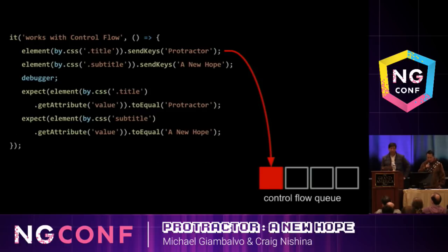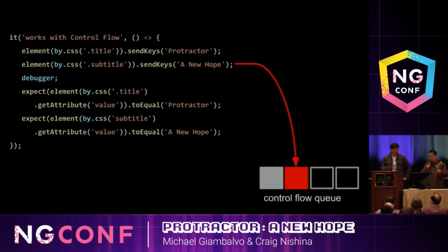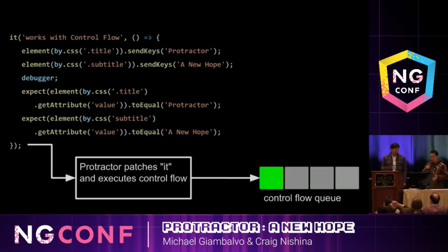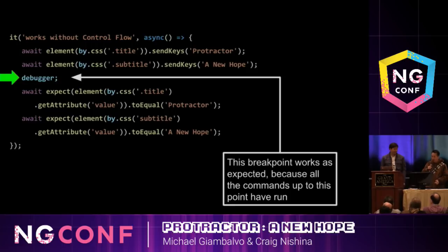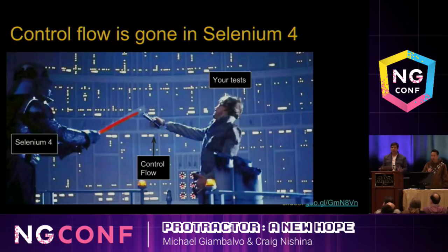In a Protractor test, the first thing that happens is we start adding WebDriver promises to the control flow queue. When we hit the debugger point, we might have launched the browser window and navigated to it, but we haven't actually inputted any text fields yet. As we keep stepping over, we keep queuing up to the control flow. At the end, Protractor patches the 'it' block and then starts executing the control flow. Without the control flow and async/await, when we hit the debugger point, the browser commands have actually already run — we've navigated to the page and filled out our form.